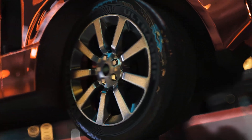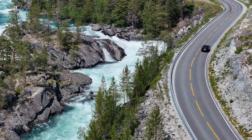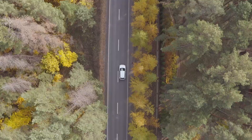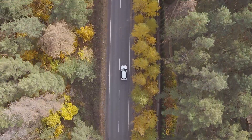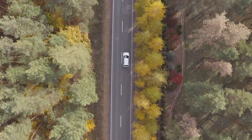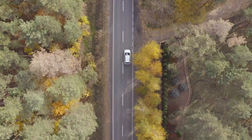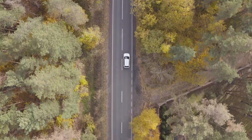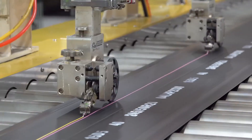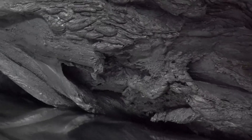Did you know that a single tire can travel up to 80,000 miles in its lifetime? That's like circling the earth three times. But what makes this incredible feat possible? It's not magic — it's a combination of science, engineering, and meticulous craftsmanship. In this video, we're going to unravel the fascinating process of how tires are made, from the first raw materials to the moment they hit the road, carrying you to your next adventure.